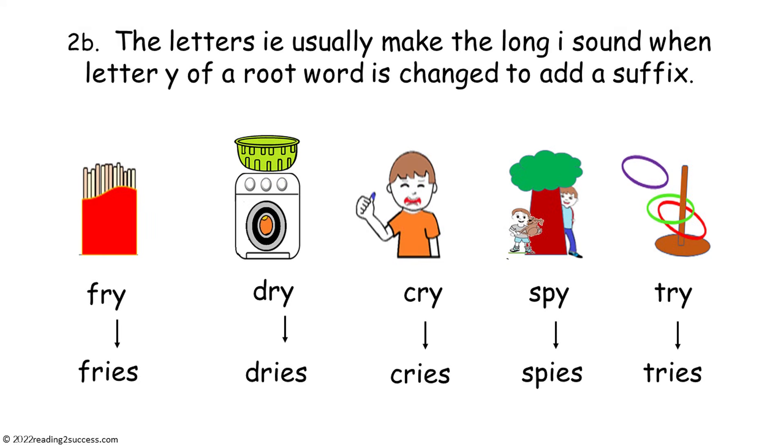And two B: the letters IE usually make the long I sound when the letter Y of a root word is changed to add a suffix, as in fry to fries, dry to dries, cry to cries, spy to spies, and try to tries.